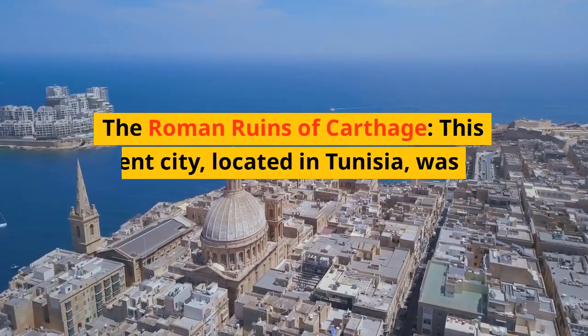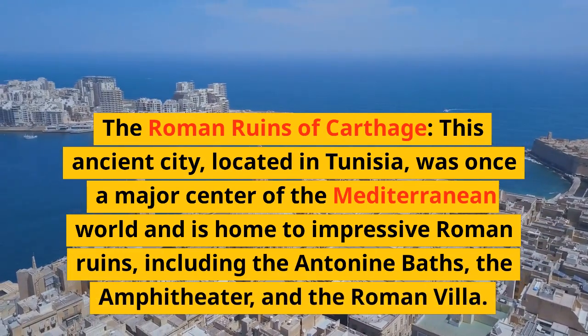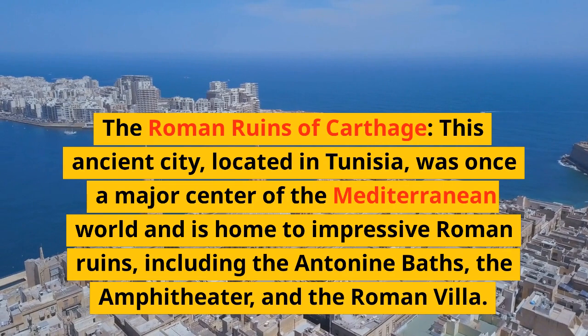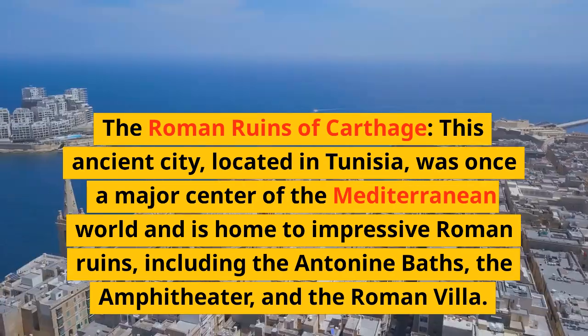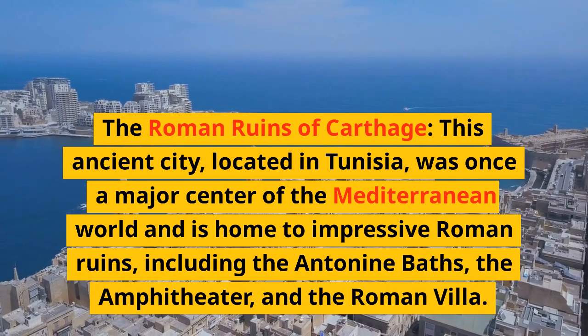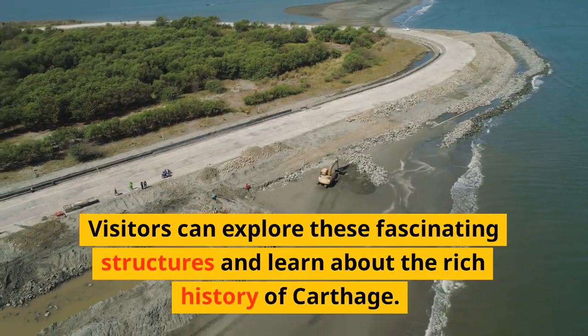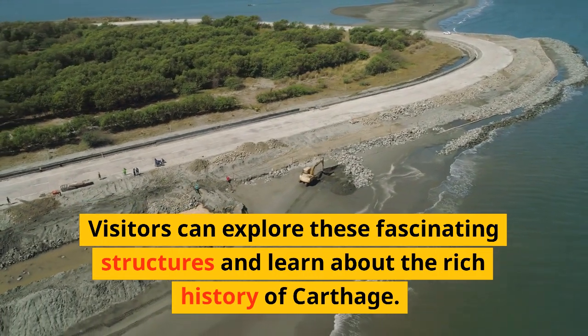The Roman ruins of Carthage — this ancient city, located in Tunisia, was once a major center of the Mediterranean world and is home to impressive Roman ruins, including the Antonine Baths, the amphitheater, and the Roman villa. Visitors can explore these fascinating structures and learn about the rich history of Carthage.